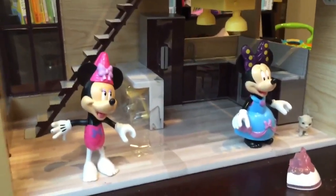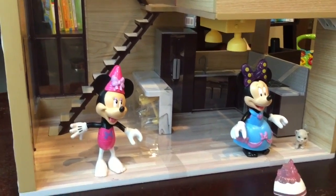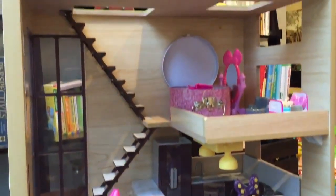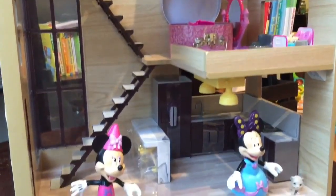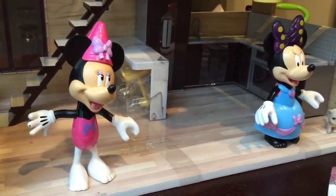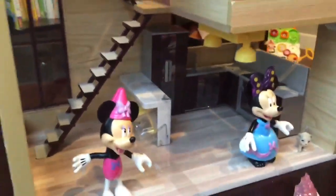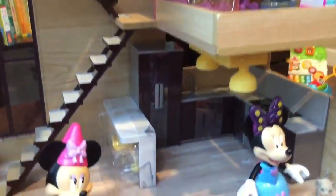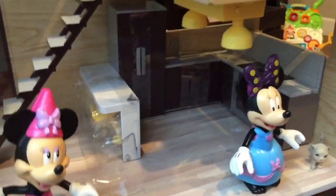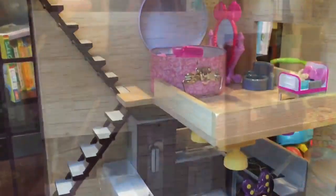Hi boys and girls, it's Queen Bee from Honey Bee Toys, and today we are looking at this Our Generation dollhouse. This is a modern dollhouse, and Minnie Mouse happens to live inside. My daughter is here today playing dollhouse. Let's turn the dollhouse around and see the front, because it is really awesome. You can see it's very modern.